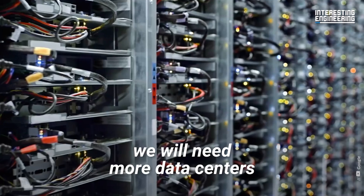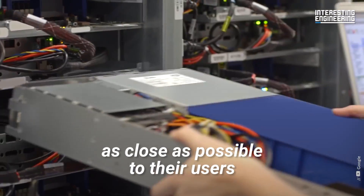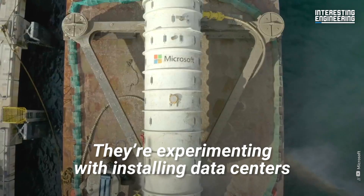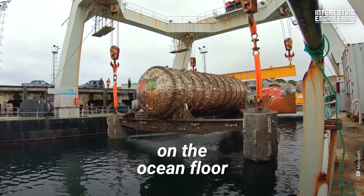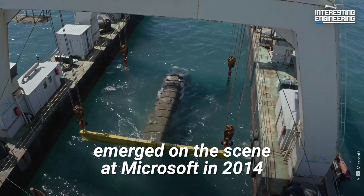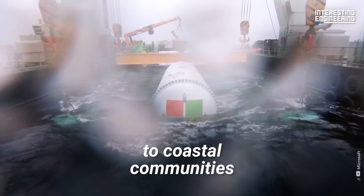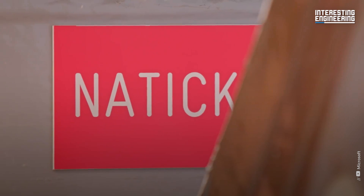To meet this demand, we will need more data centers, and the servers have to be as close as possible to their users for lightning-fast access. That's why Microsoft is trying out an unusual solution — experimenting with installing data centers on the ocean floor. The concept of an underwater data center emerged at Microsoft in 2014 during Think Week as a way to provide quick cloud services to coastal communities and save energy overall. Enter Project Natick.